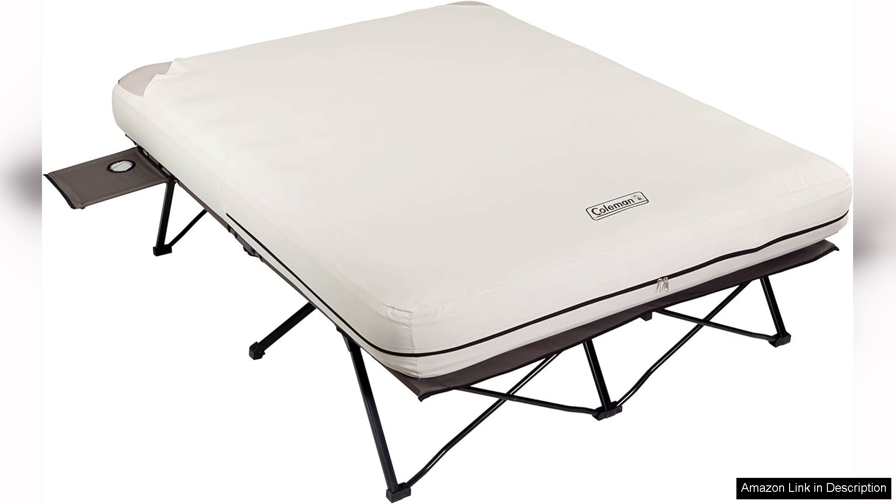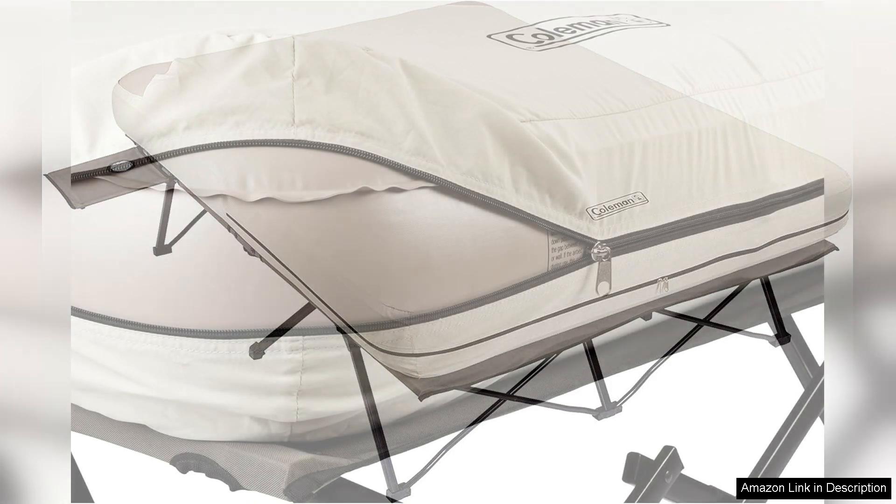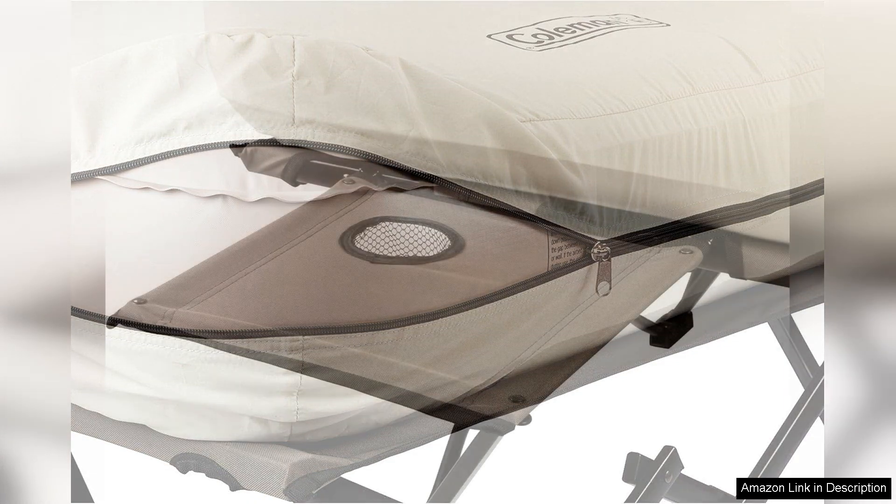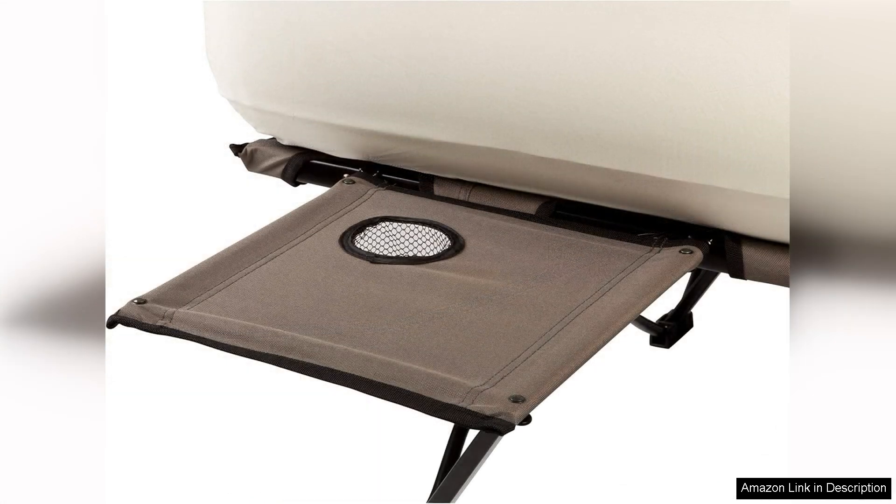The air mattress is where this combo really shines. It's made of high-quality materials that are puncture-resistant, so you don't have to worry about leaks or tears ruining your night's sleep. The mattress inflates quickly and easily with the included pump, which operates on batteries or a rechargeable power source for added convenience. The plush surface provides a comfortable sleeping experience, even for those who are used to a traditional bed.